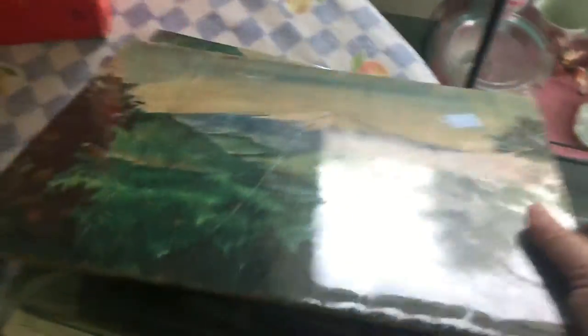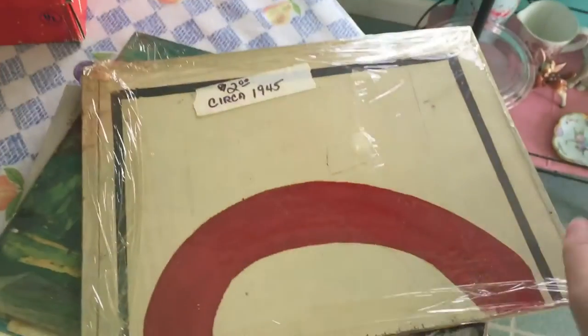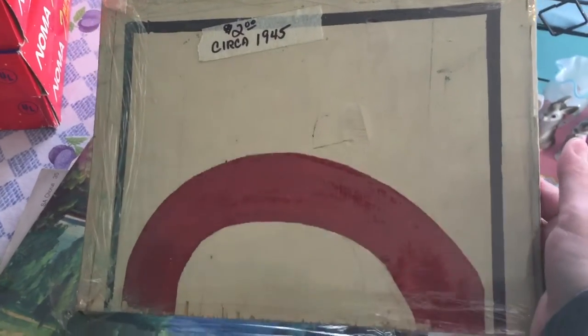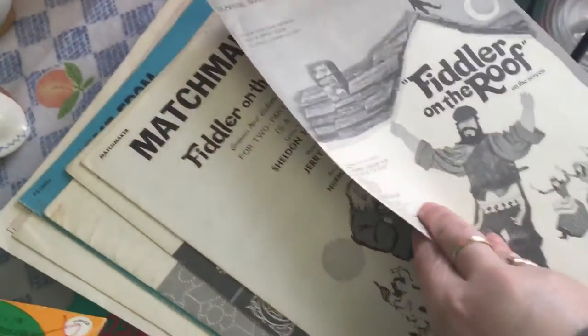I got these two paintings — I took a gamble on them. They look like oil paintings on a wood plank, and somebody has tried to sell them before; it says two dollars and 'circa 1945' on the back. One is a mountain scene and the other is a lake with mountains and a couple of people. I paid $1.79 for both. There's no artist marking, so I'll have to look those up.